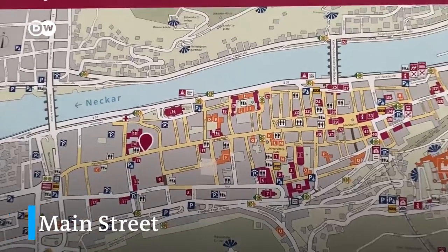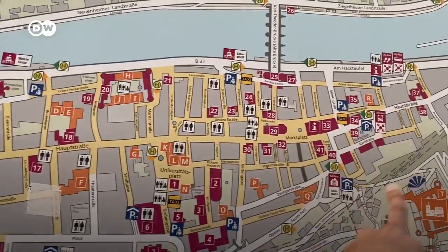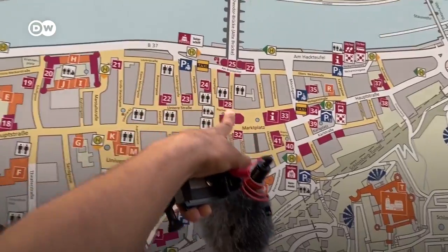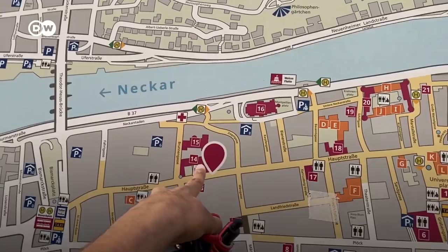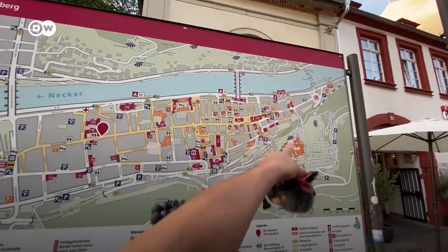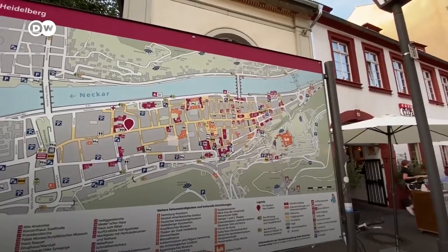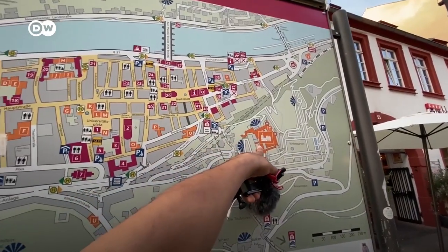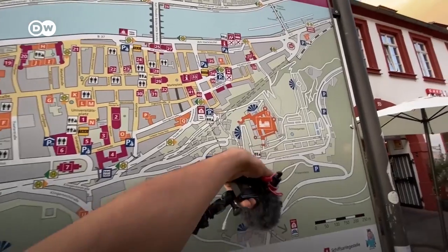On this map you can see the whole pedestrian area of Heidelberg. We started walking from Marktplatz near the Alte Brücke and we are now here — it's still not the end of the road. This whole area is pedestrian. It's a really long road, and this was the castle we went up to. These stairs we took.